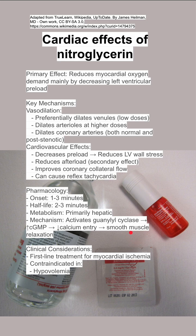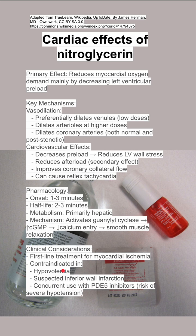Some clinical considerations: nitroglycerin is first-line treatment for myocardial ischemia. However, it is contraindicated in hypovolemia, suspected inferior wall infarction, and concurrent use with PDE5 inhibitors, as this can lead to severe hypotension. PDE5 inhibitors include Viagra, also known as sildenafil.